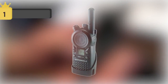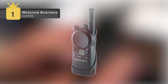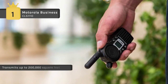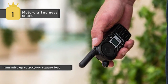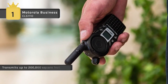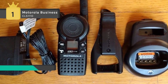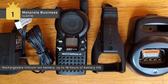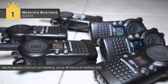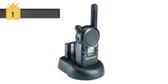The Motorola Business CLS1110 holds the first place among the list of best walkie-talkies. It operates on a single channel with a choice of 56 business-exclusive frequencies for enhanced voice quality, privacy, and reliability. Weighing just ounces, the CLS series radio handsets are designed to be comfortable to wear yet durable enough to withstand everyday use. With 1 watt of power providing coverage up to 200,000 square feet or 15 floors, a rechargeable lithium-ion battery provides up to 12 hours of use — more than enough for a standard work shift. An easy-to-use drop-in charger keeps the radios charged.